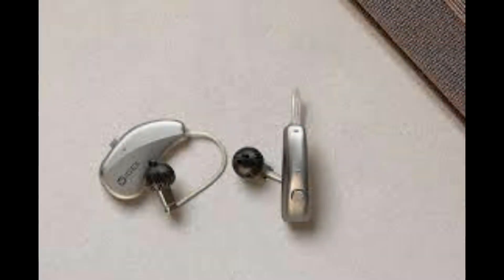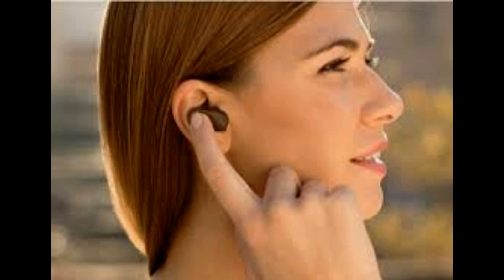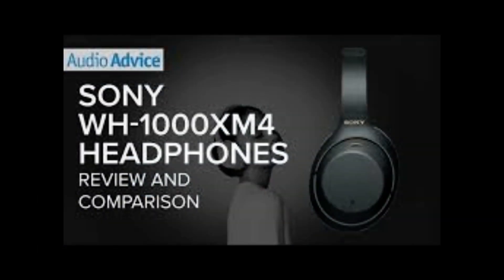Hearing loss is common as people age, which drives up product demand from this demographic. Furthermore, the prevalence of hearing impairments in the general population has significantly increased. Many cases, particularly those involving infants, go untreated, resulting in a variety of psychological and communication problems. Advanced models like Sony's, that feature sleek designs, waterproof abilities, and Bluetooth support, have also played a role in the market booming.